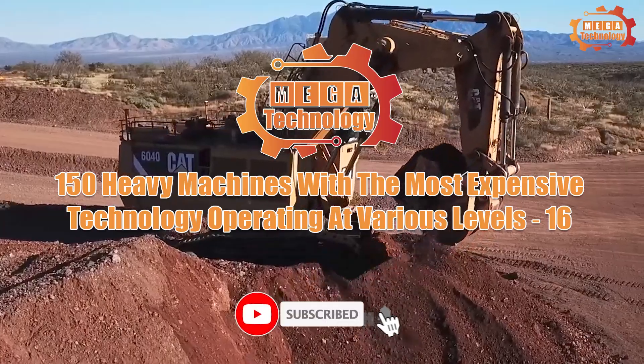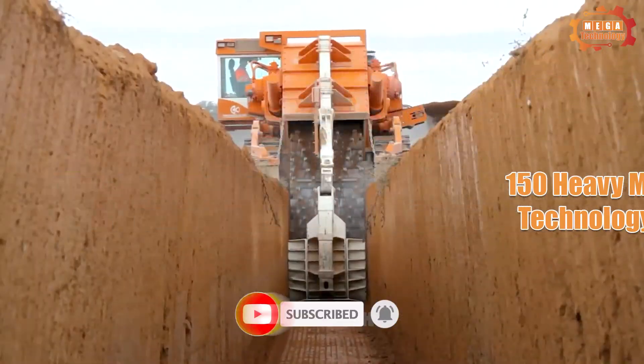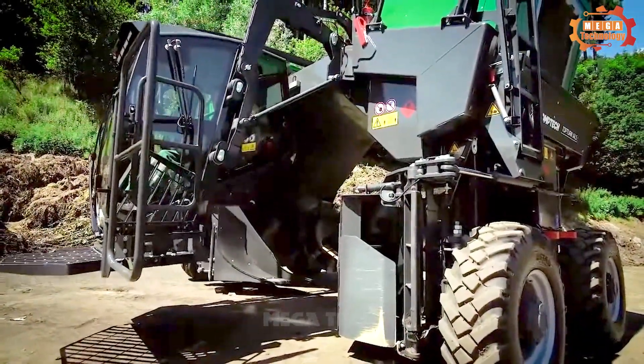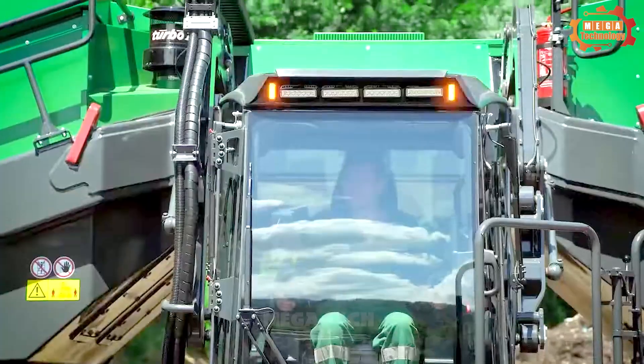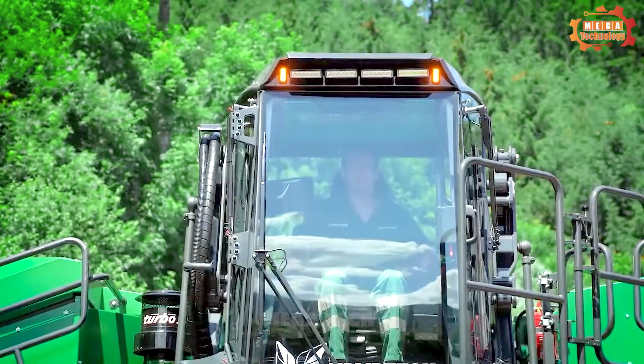150 heavy machines with the most expensive technology operating at various levels. The first machine we want to introduce to you is the Toptern X4500, a multi-purpose tiller used on agricultural farms.